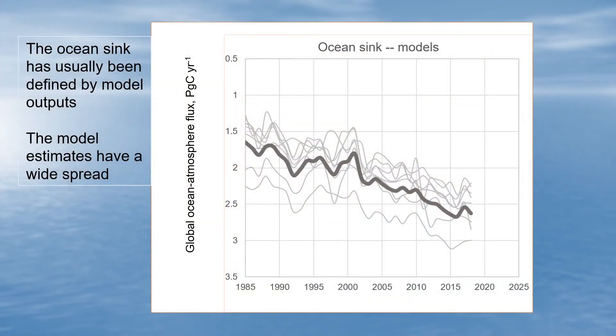Let me compare estimates of the ocean sink for CO2 computed by models with those made from observations. This graph shows what models used by the Global Carbon Project produce for this quantity. Note the y-axis is inverted — going down means the sink is getting bigger. The light gray lines are individual models and the heavy line is their average. There's a wide spread; the models don't agree well on absolute numbers, though they all agree the sink is increasing over time with a fair amount of year-to-year variability.